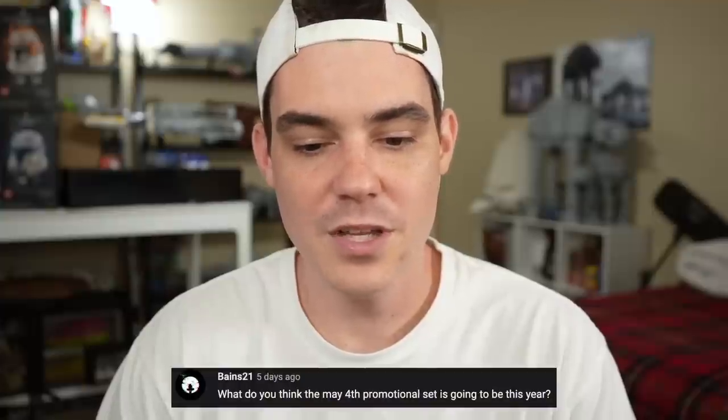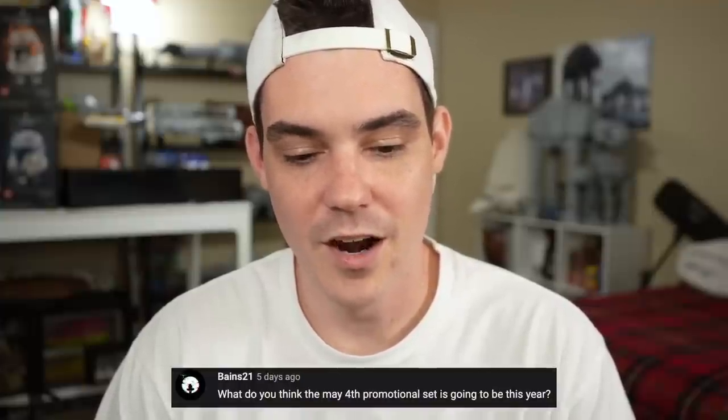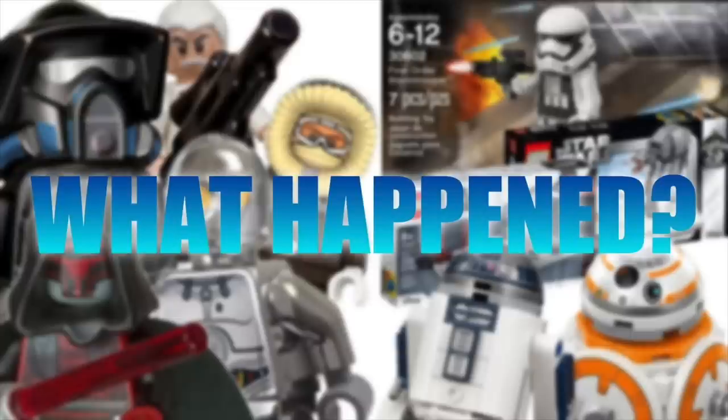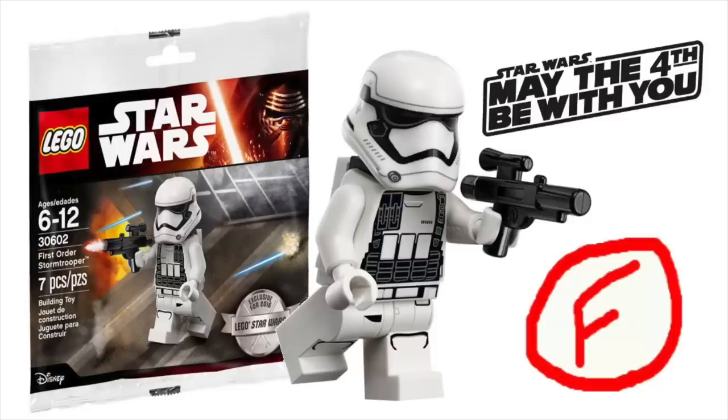Bazin says: what do you think the May 4th promotional set is going to be this year? I really hope they stick with what they did last year — a nice build and a nice exclusive minifigure we wouldn't get otherwise. I really hope it's from the Clone Wars, but we all know it's going to be from Return of the Jedi. I have no inside information, but we all know it's going to be Return of the Jedi.